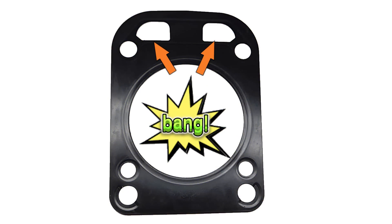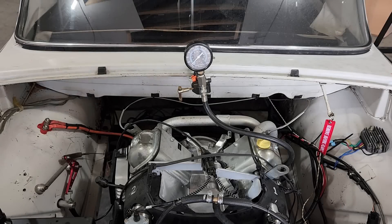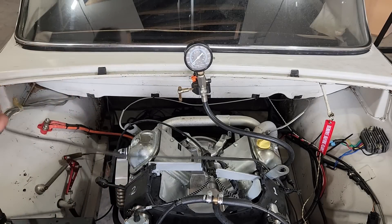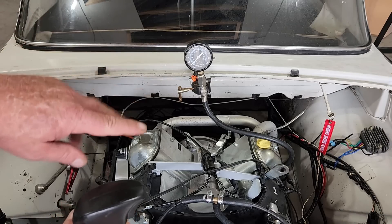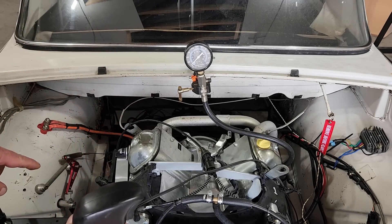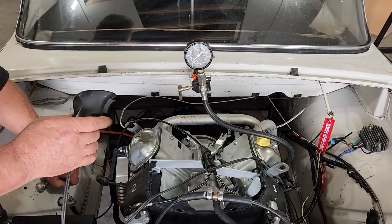The fastest way to determine if the problem is a head gasket is to do a compression test, so that's what we did. In order to test the compression on any engine, you first have to remove all of the spark plugs, and when you're cranking the engine over, you also have to hold the throttle wide open. Failing to do this will result in lower than expected compression numbers. Let's see what we have on cylinder number one.